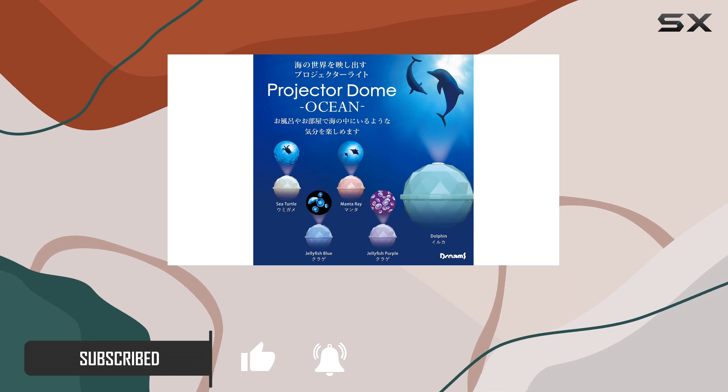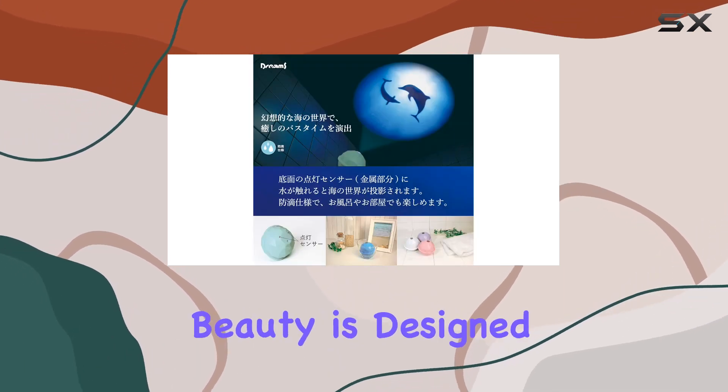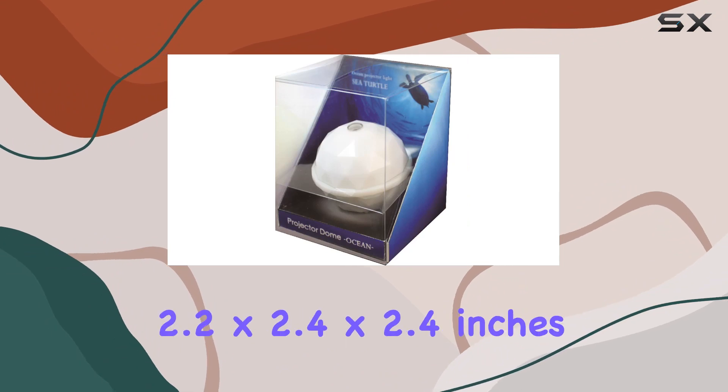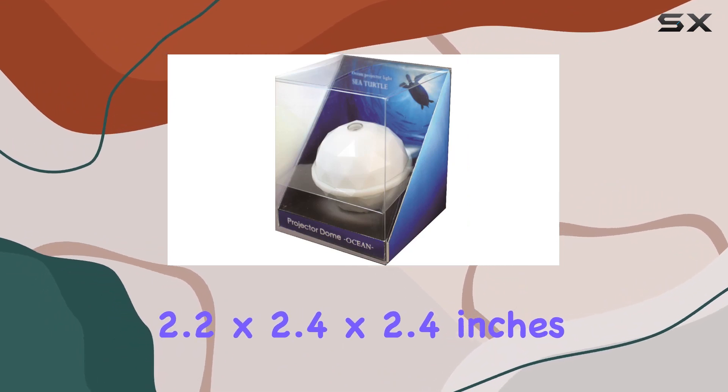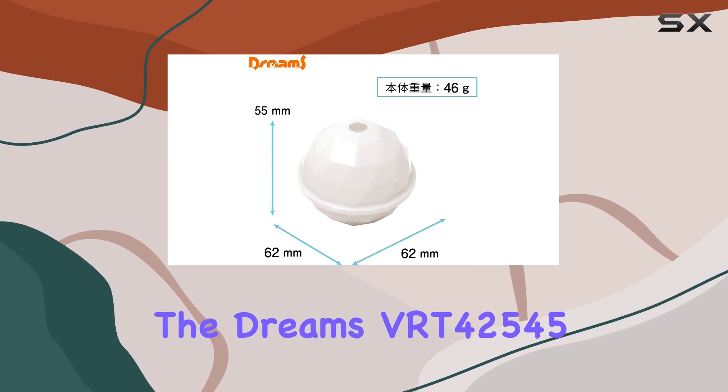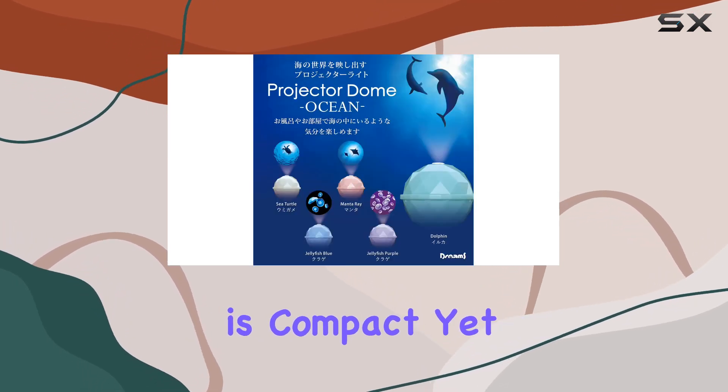Crafted from durable resin, this splash-proof beauty is designed to withstand the rigors of water play. Measuring approximately 2.2 by 2.4 by 2.4 inches and weighing just 1.6 ounces, the Dreams VRT42545 is compact yet powerful.